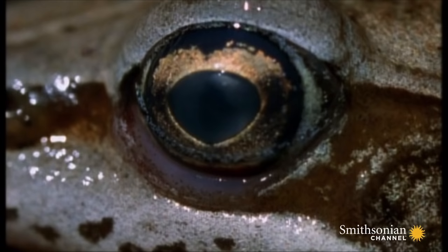As the first ice crystals creep over the frog's skin, an incredible transformation begins.